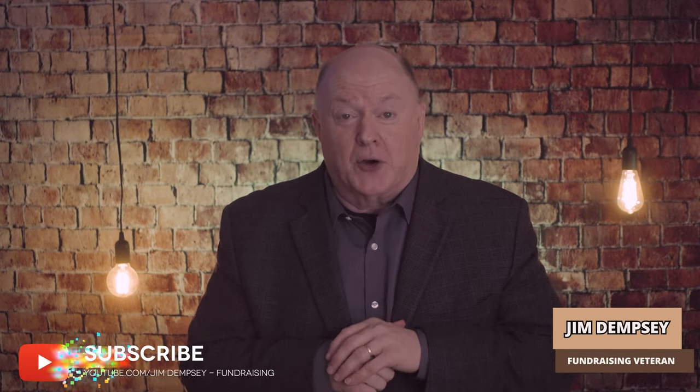Welcome back to this channel where we explore the world of non-profit fundraising and getting fully funded this year. I'm Jim Dempsey and today we're going to discuss an exciting topic: crowdfunding and how it can increase giving to your non-profit. Crowdfunding has revolutionized the way non-profits raise funds and today I'll be sharing five essential tips on how you can effectively leverage crowdfunding to boost giving for your organization.